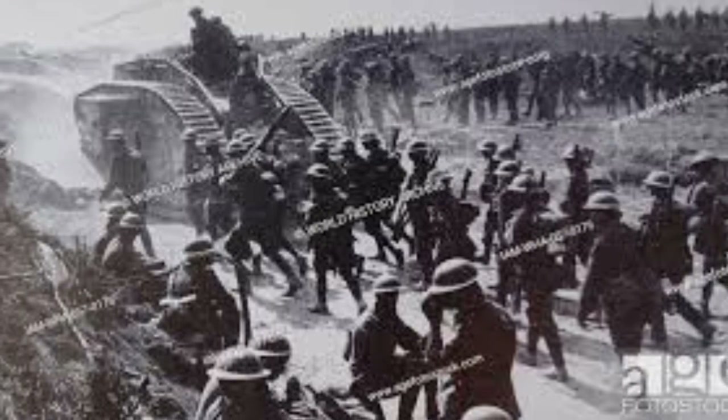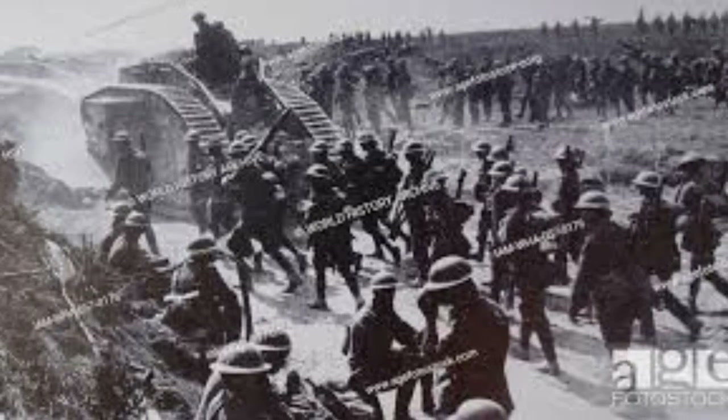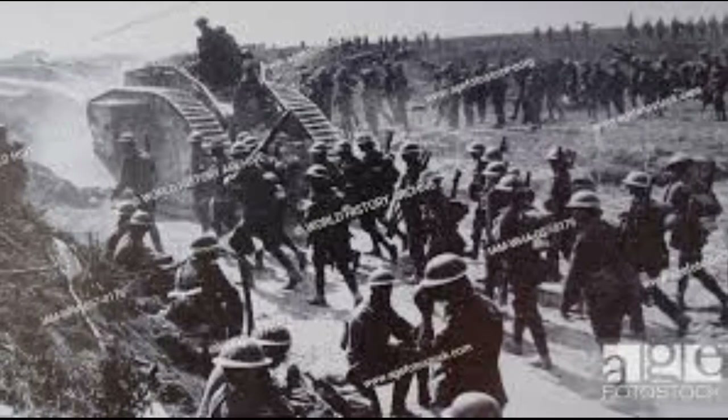The tank's emergence from the drawing board to the front lines marked a turning point in the history of warfare, proving that ingenuity and adaptability could break the shackles of entrenched, static warfare and pave the way for a new era of mobile, armored combat.